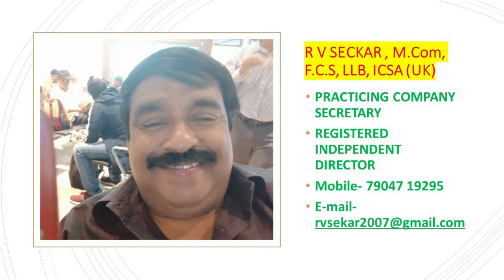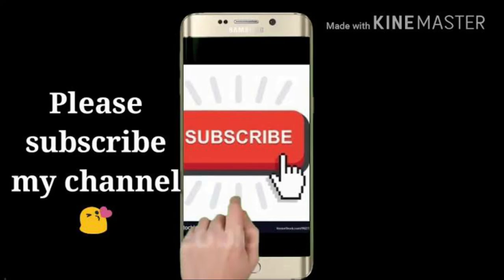Friends, thank you for watching this video. If you like this video, I request you to please subscribe to my channel. Thank you once again. — Arvishagar, Practicing Company Secretary.